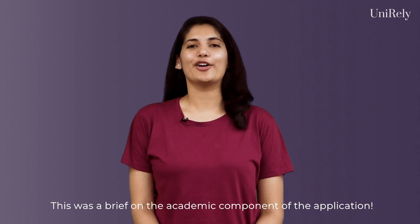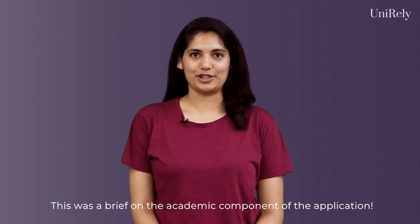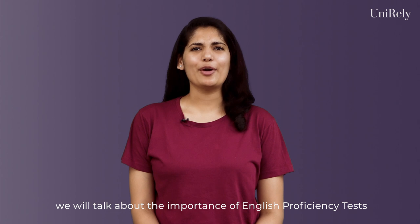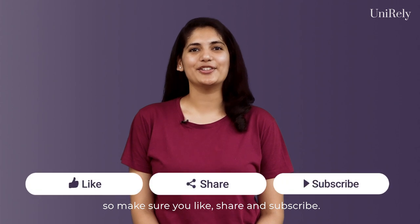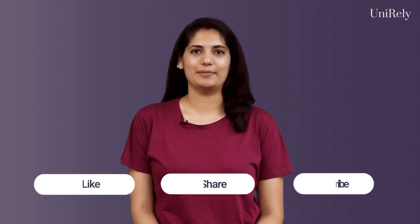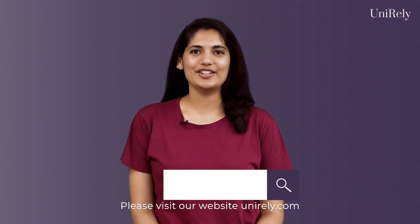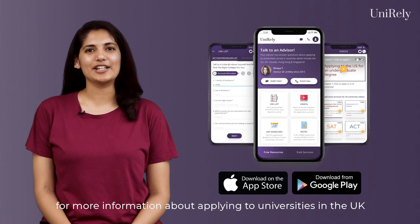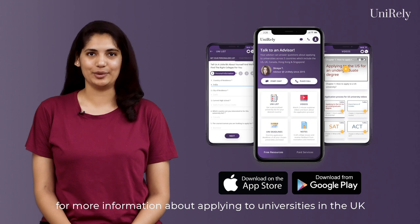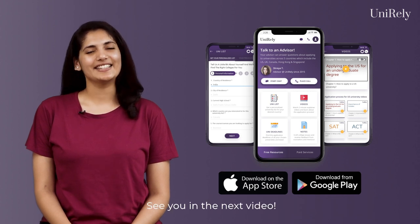This was a brief on the academic component of the application. In our next video, we will talk about the importance of English proficiency tests such as IELTS and TOEFL. So make sure you like, share and subscribe. Please visit our website unirely.com or download the Unirely app for more information about applying to universities in the UK for an undergraduate degree. See you in the next video.